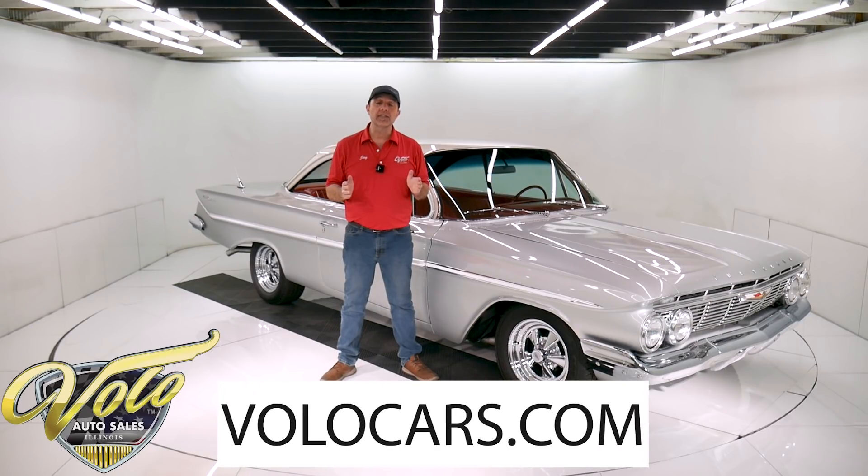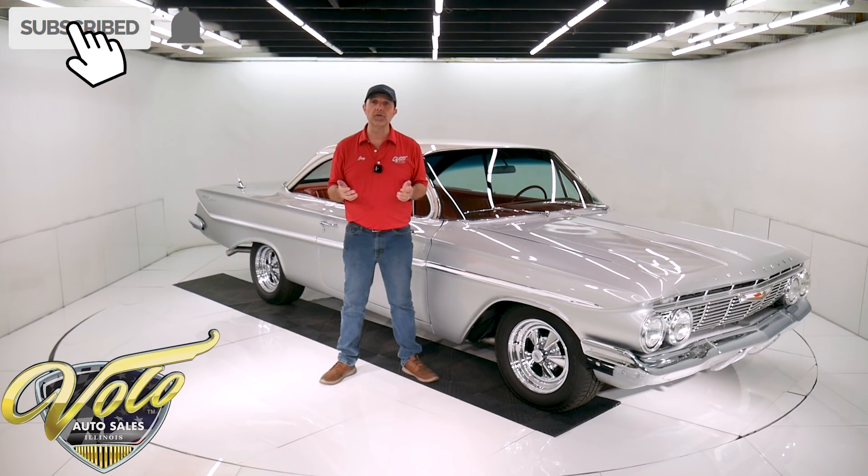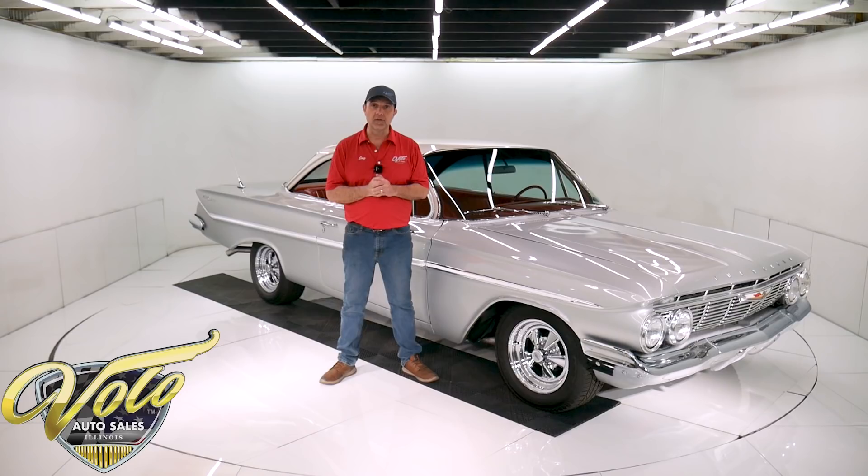Visit VoloCars.com — that's where you can read the specs, study the pictures, and find out the price. Not only on this one, but we do have a few hundred collector cars for sale. Visit VoloCars.com. If you enjoy the video, subscribe to our YouTube channel. Click on the bell icon and you will be notified as the new ones are posted.